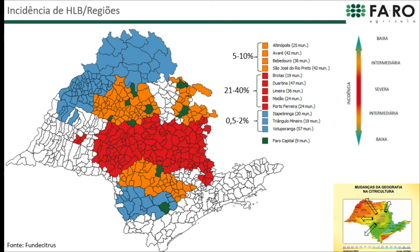This map shows how the situation is for HLB in São Paulo in terms of plants that are affected. We see that the central area is the most critical one, and as we move to the outskirts, be it northbound or south, the incidence of the disease decreases. Fortunately, Faro farms are not in the worst areas.